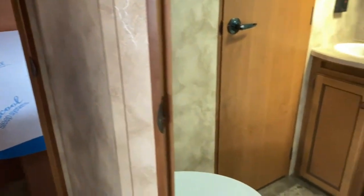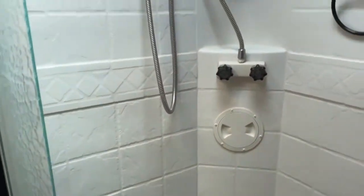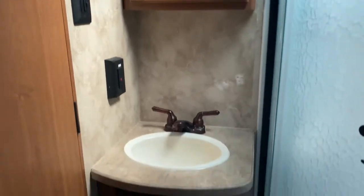Right outside of your bedroom is your bathroom. Of course you get a toilet, a nice large corner shower that does have a skylight overhead which offers a little more headroom, your medicine cabinet, and vanity.